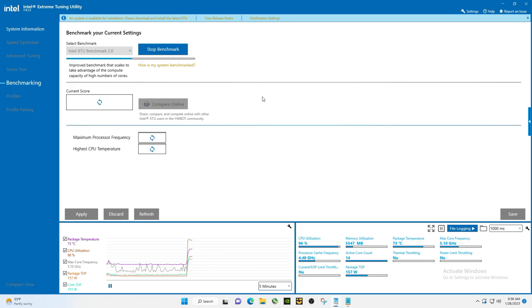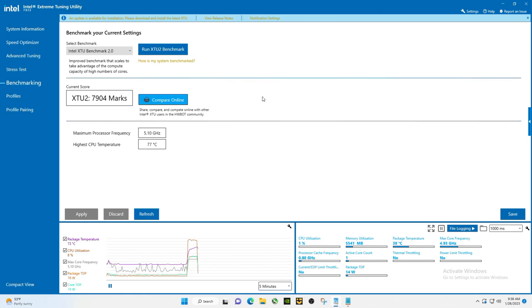Now this does feature D5 memory. In a second we'll check out all the stuff on this computer. It has a Noctua NH-U12S Redux CPU cooler.